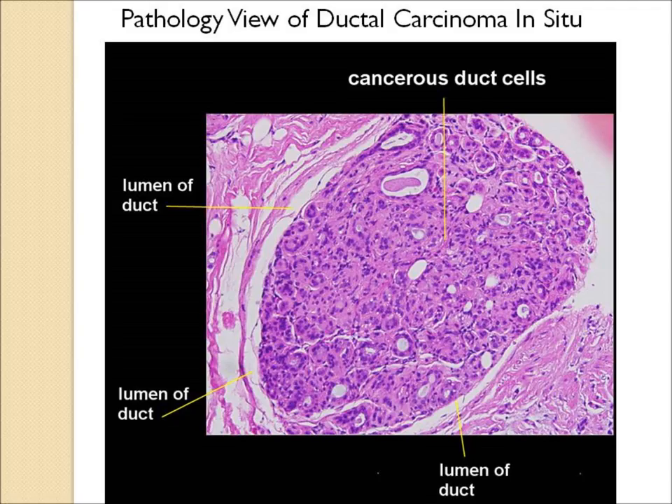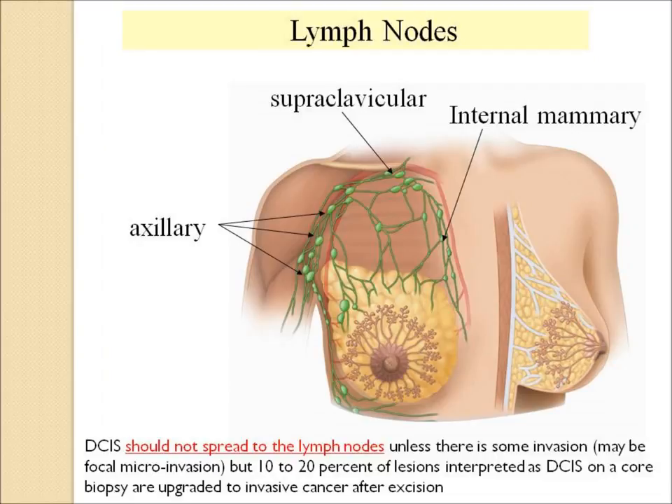Here's a microscopic view of this. There's a large group of cancerous duct cells in a large ball in the center of this slide, but it's well within the lumen or the walls of the milk duct and has not invaded. This is typical ductal carcinoma in situ of the breast. The word 'in situ' is from Latin, meaning 'in place,' meaning the cells have not yet invaded. The lymph nodes can be involved, but in general, DCIS should not spread to the lymph nodes unless there is some early invasion, often called microinvasion.